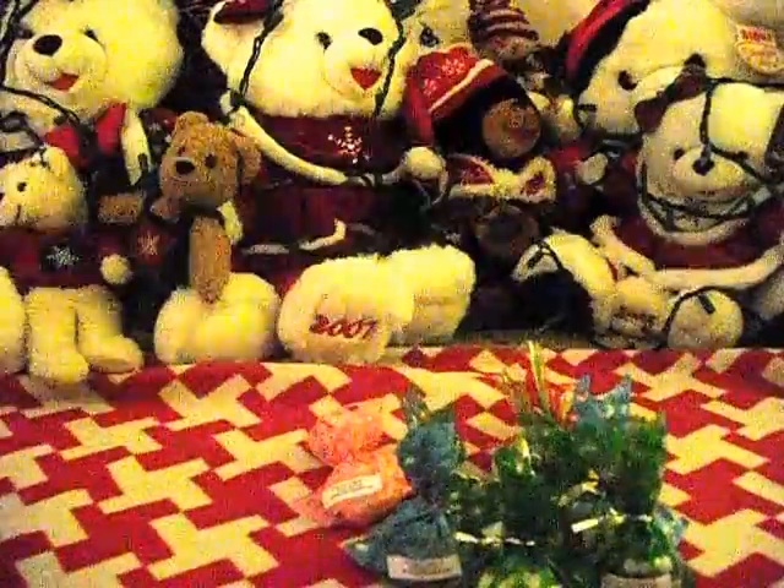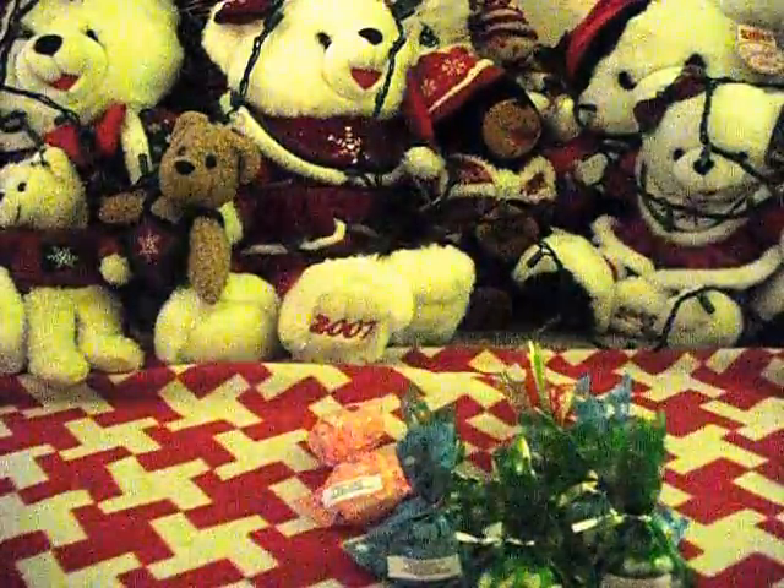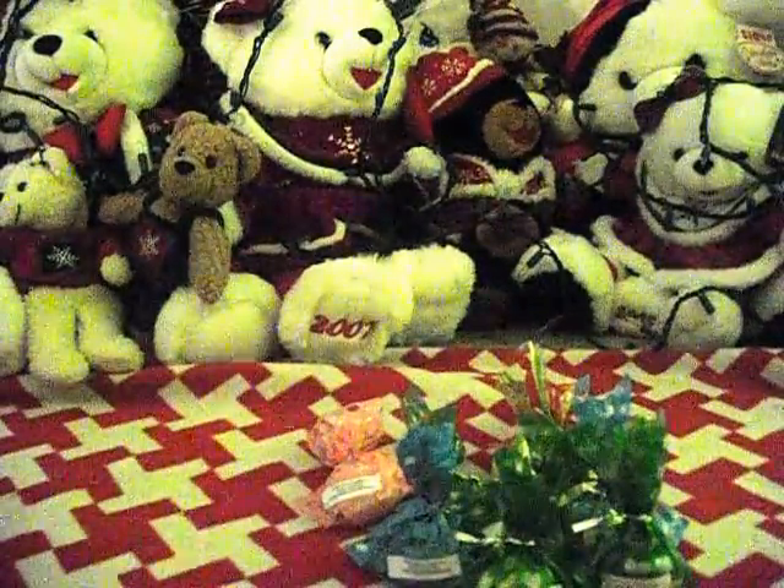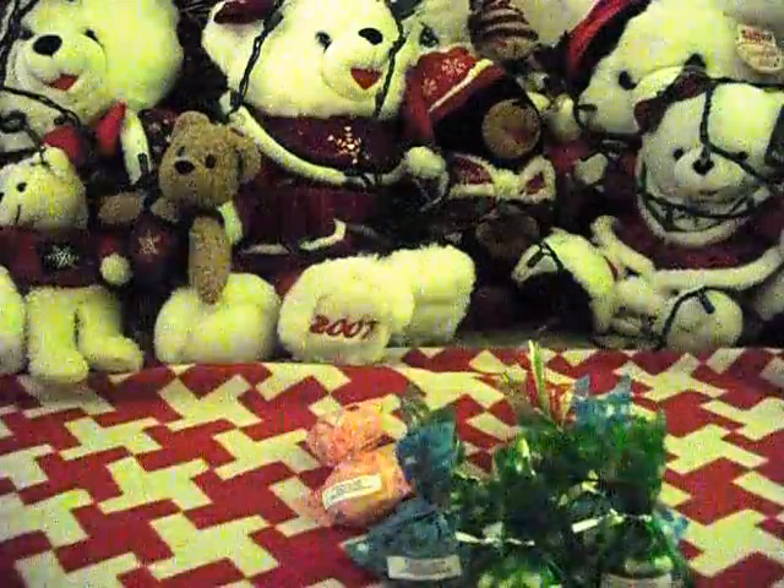This one is Mrs. Claus Cookies. I like this because it's sweet — yummy.